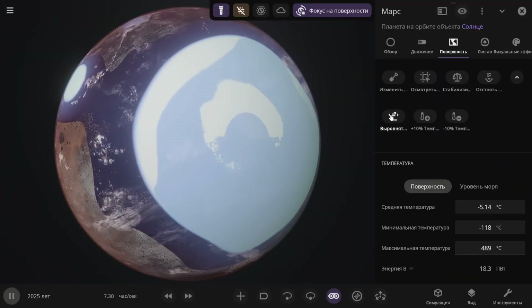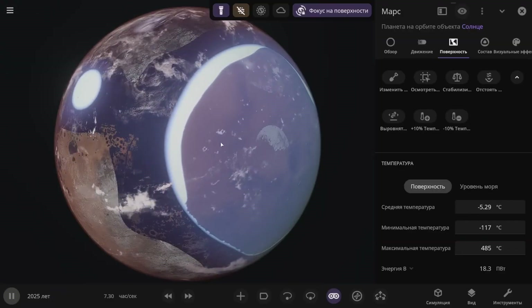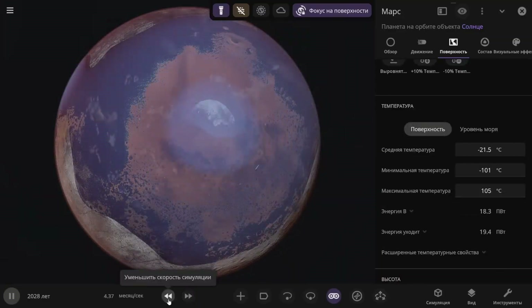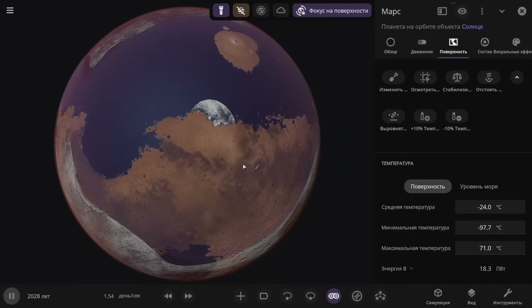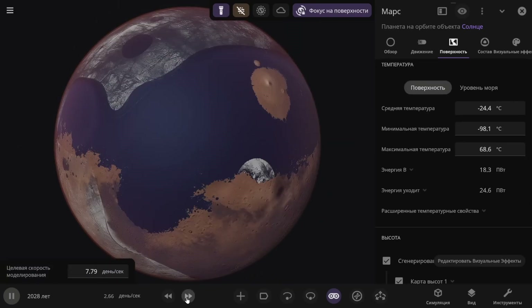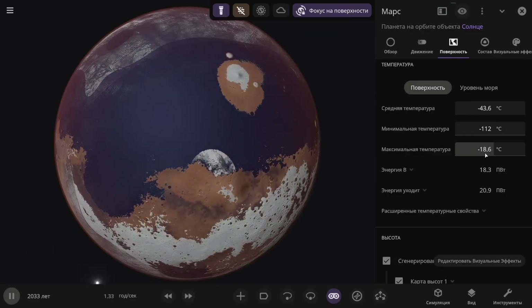Let me also distribute the atmosphere evenly — these particular gases. However, everything here completely evaporates in this specific area because it's still 480 degrees Celsius. Let's speed up time and let it drop below a hundred degrees. I'll try once more to evenly distribute the water and all the gases. For some reason there's a lot of ice. Life has already disappeared again. We see that the maximum temperature at the equator will also drop below zero — it's very cold on Mars.